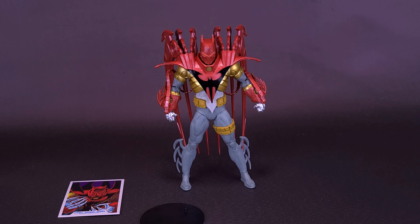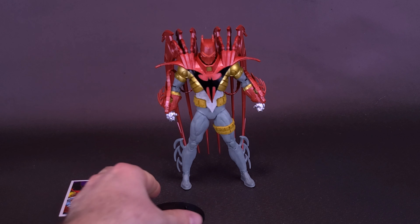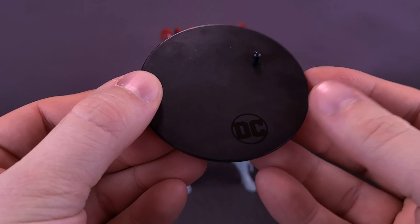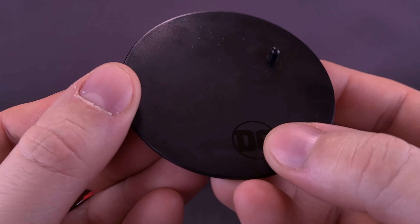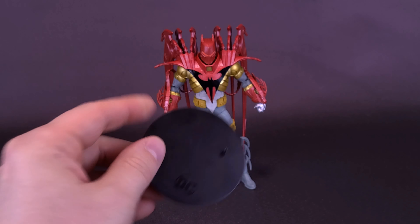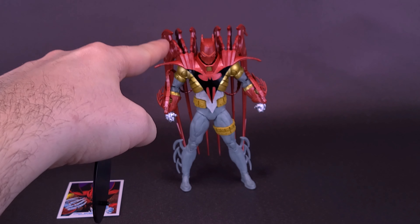Just before we get a closer look at the red version of Azrael Armored Batman, sending out a big thank you to the folks at McFarlane Toys that provided the sample. Like the blue one we looked at before, some assembly is required. You have to take all these plastic pieces of the cape and attach them onto the back of the figure's body.